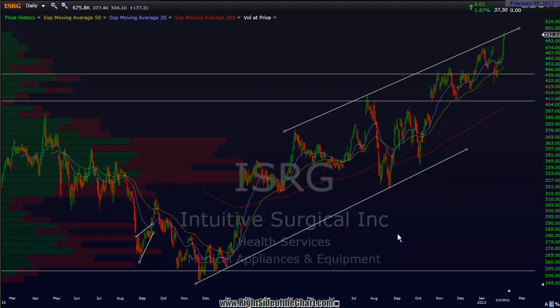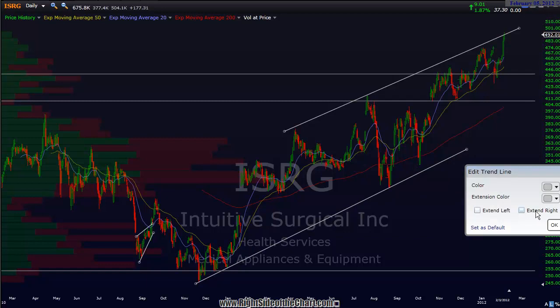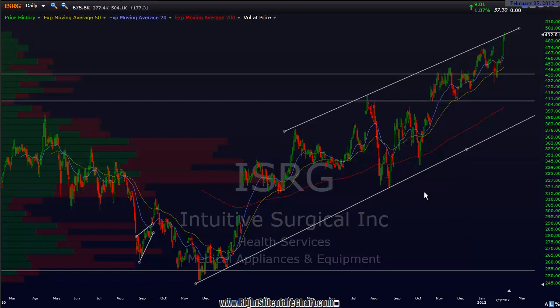The next trade is ISRG, Intuitive Surgical. This is one I've been watching for a while. I don't believe I've posted this on the site yet — it's possible I may have, but I don't believe so. Either way, I've been tracking this uptrend channel here for a while. Let me actually extend this line. So I've been tracking this uptrend channel, and as you can see, it's a pretty well-defined channel. It starts down here with a few touches. We've had one touch here.